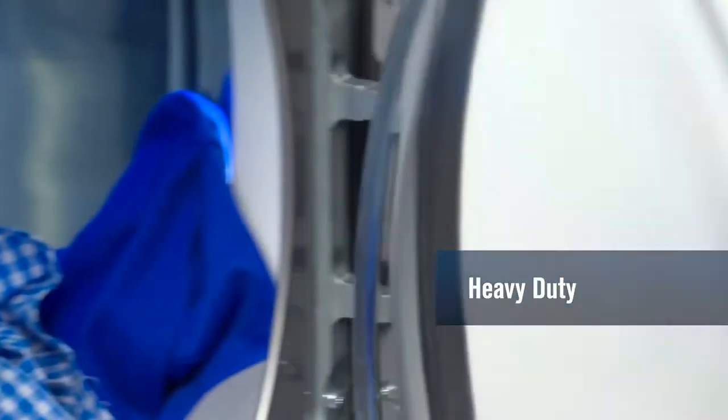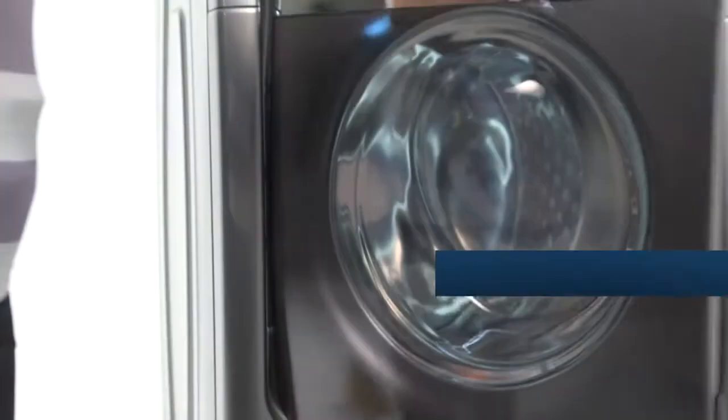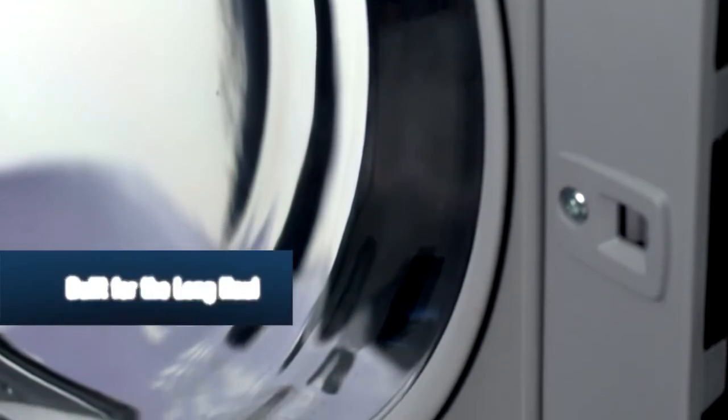Heavy duty knobs and hinges, stainless steel baskets and drums, scratch and shatter resistant glass — all built for the long haul for your peace of mind.